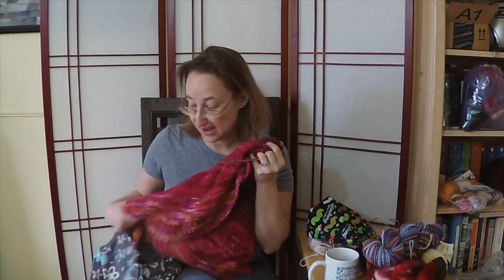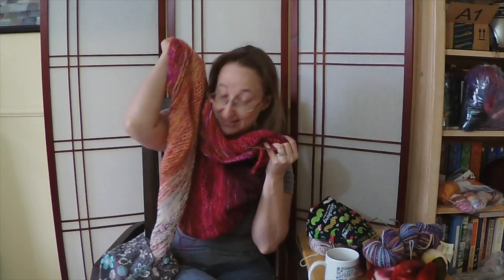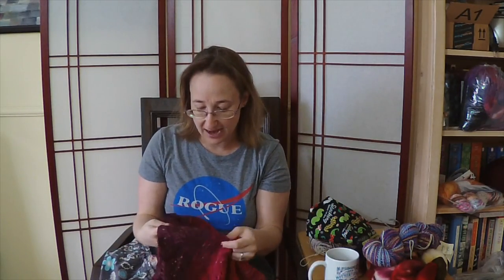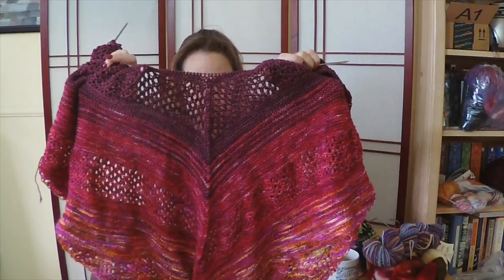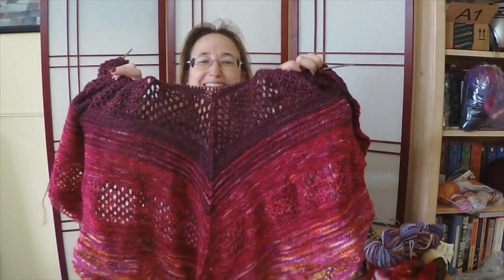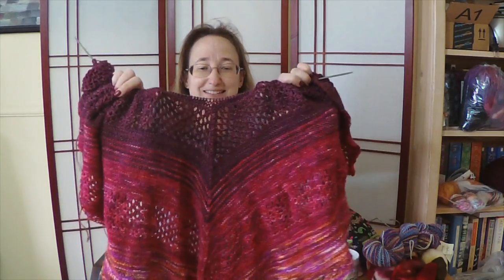Two projects currently on the needles. The first is, of course, my Find Your Fade Shawl by Drea Renee Knits — that's Andrea Mowry. I made a lot of progress on this week because I mostly just knit on this. I am almost done — I have a few more rows of the fifth color and then I'm getting ready to head into the sixth.